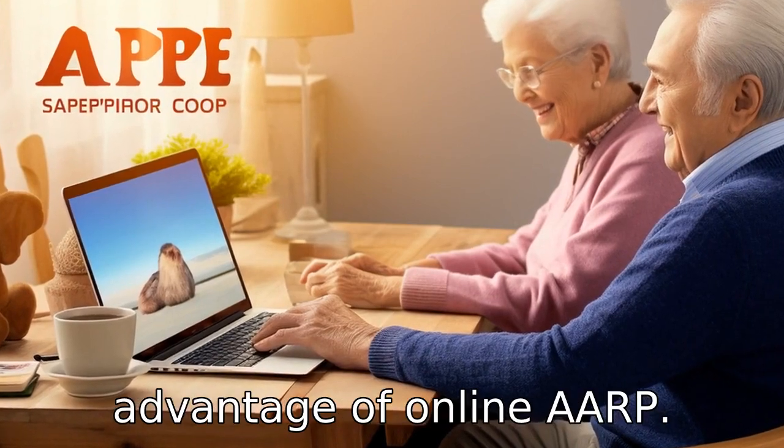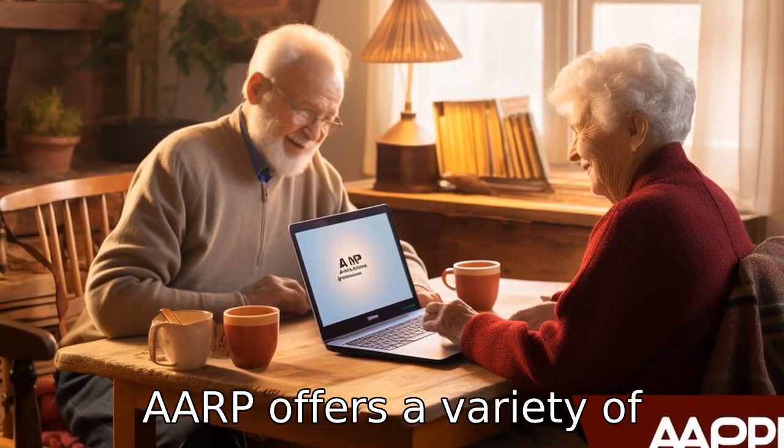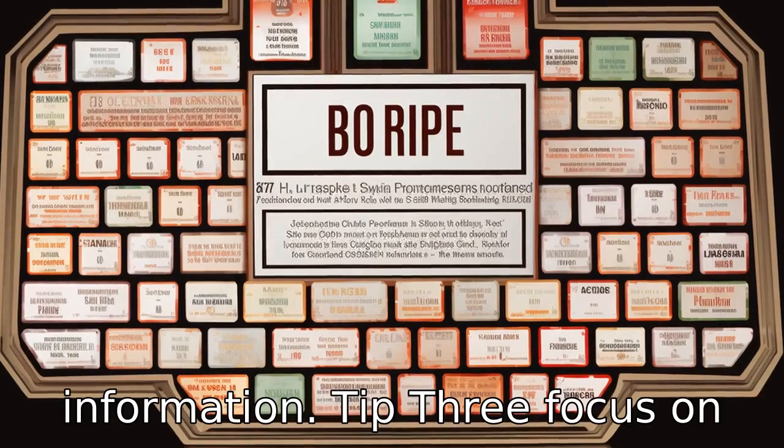Tip 2: Take advantage of online AARP classes. For those who feel comfortable learning online, AARP offers a variety of computer classes online. This allows seniors to learn at their own pace while still having access to quality information.